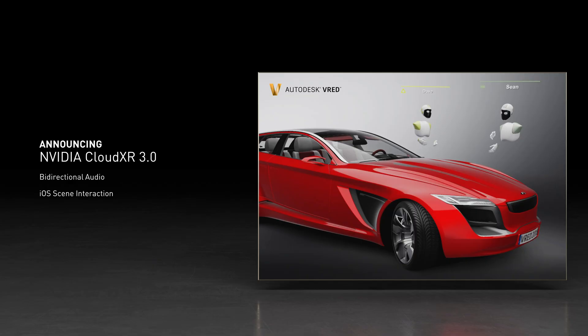With CloudXR 3.0, we have significantly enhanced this collaboration experience by adding bi-directional audio support to streamed XR. Now, even from your mobile device, you can discuss design options with colleagues while immersed together in a virtual experience. Virtual collaboration using NVIDIA CloudXR 3.0 is now at an unprecedented level and will change the way we work, learn, and play.